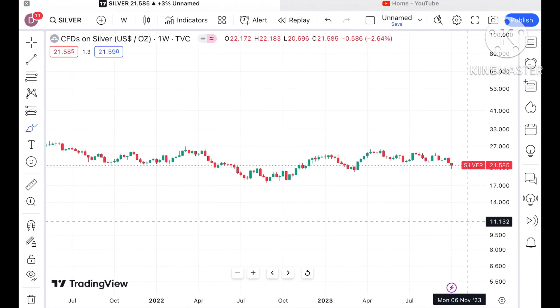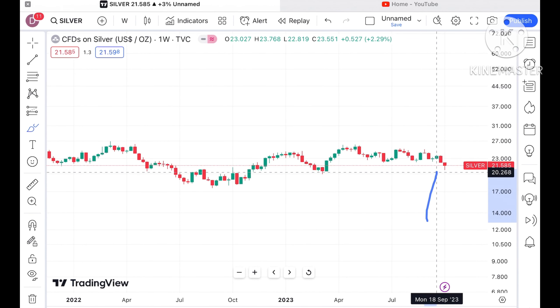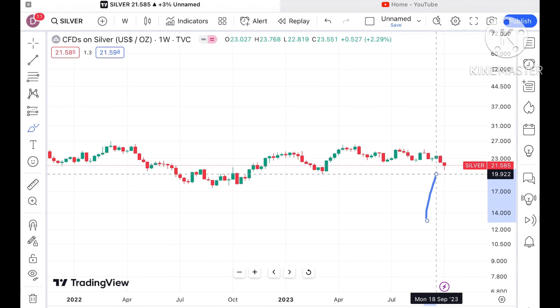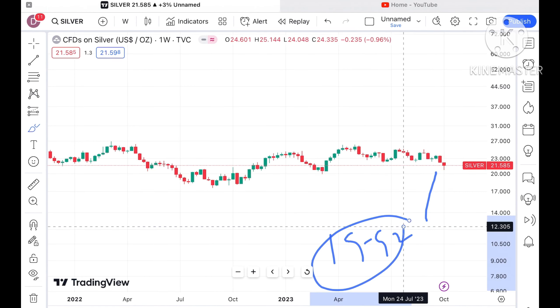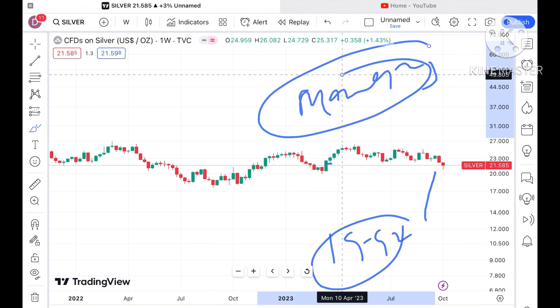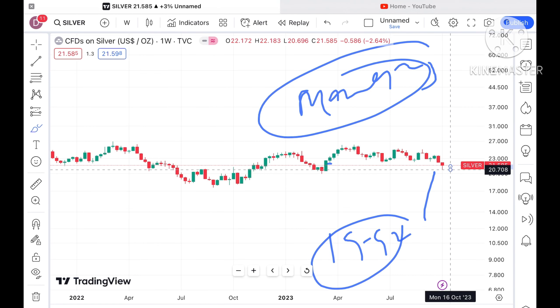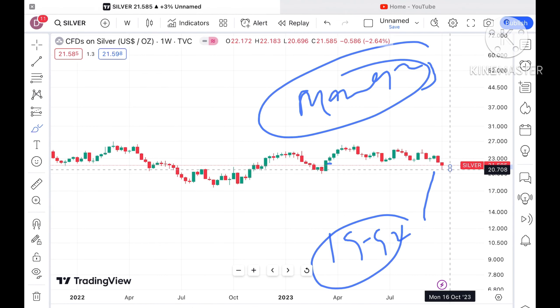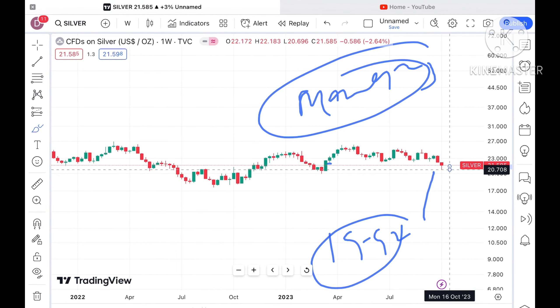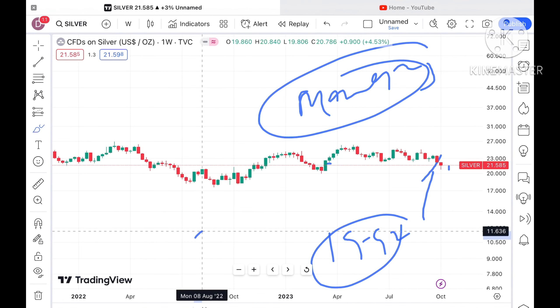The probability is high that silver can move further down because it is sustaining at a very strong support level of 19.92 dollars. It has already moved since the March 2023 low. Chances are very high that if the price doesn't sustain this level, a further fall we can see. Overall trend is on the downside until the price goes above a level of around 23 dollars.